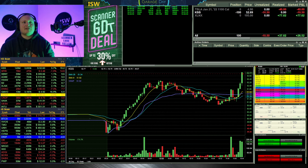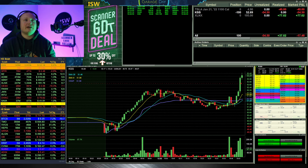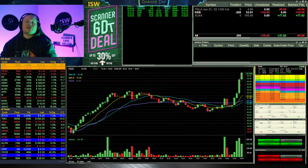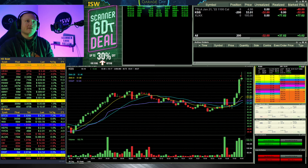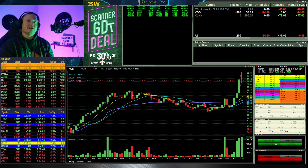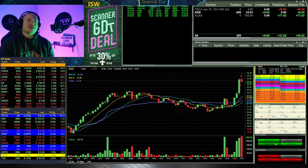I got 100 shares short at 52.69, and it immediately ran up through 53 into the 53.30s. I was a little slow getting ready for the second order, but it did give me an opportunity as it popped back up again towards 53.50. I added another 100 shares at 53.34, and I was ready to add 200 more if it pushed 54. It didn't do that and started coming back down almost immediately after getting that second position in — 200 shares short, average of 53.01.